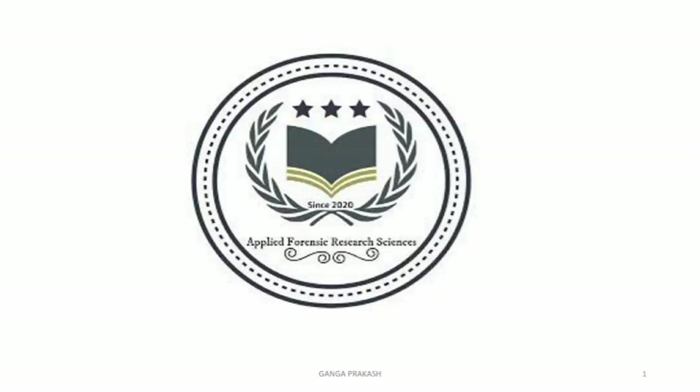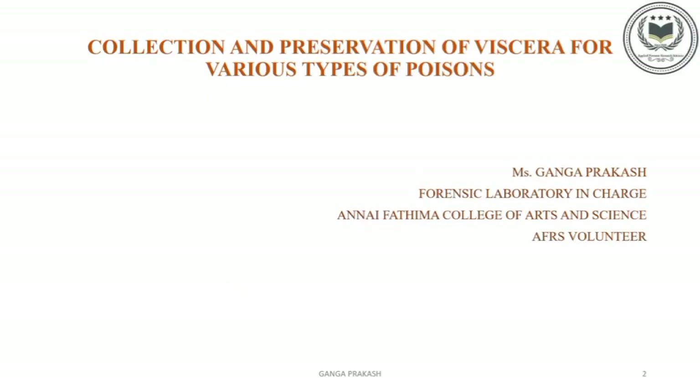Hello everyone, this is Gengar Pragash, Forensic Laboratory in charge, Anne Fatima College of Arts and Science, and I am currently a volunteer of AFRS. Today I am going to discuss about the topic: Collection and Preservation of Viscera for Various Types of Poisons.